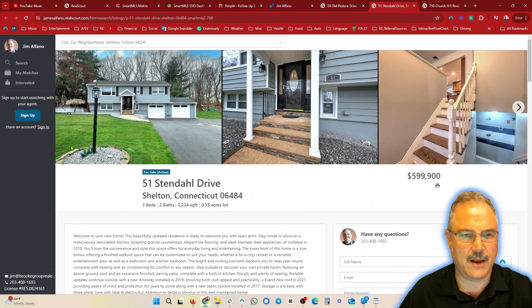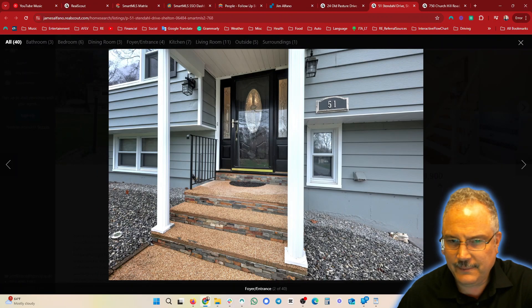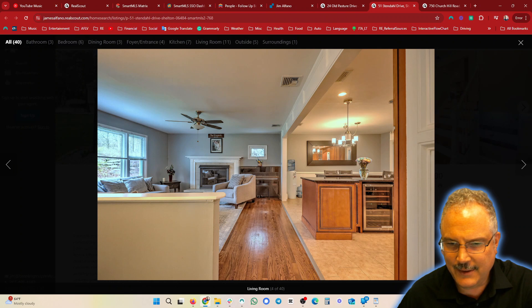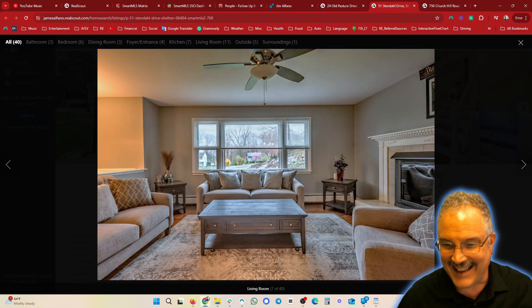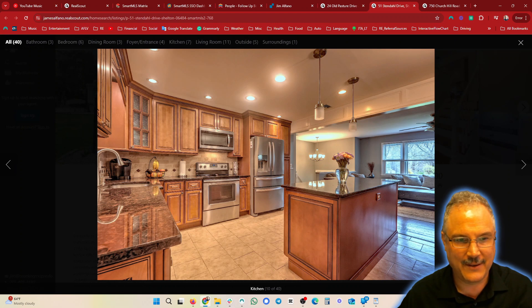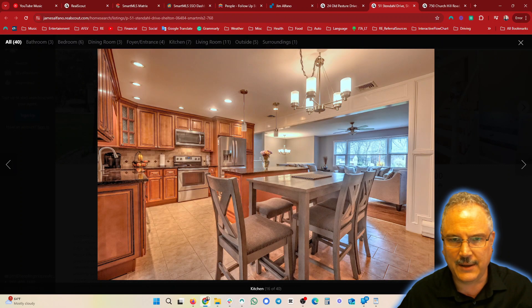Nice curb appeal. I like the entrance staircase. I think they could have done a little more depersonalization for showings, and I'd also turn the lights on for photography — but forgetting that, it's got nice flooring, really great condition. I like the setup and the flow of it; I think they did a good job there.